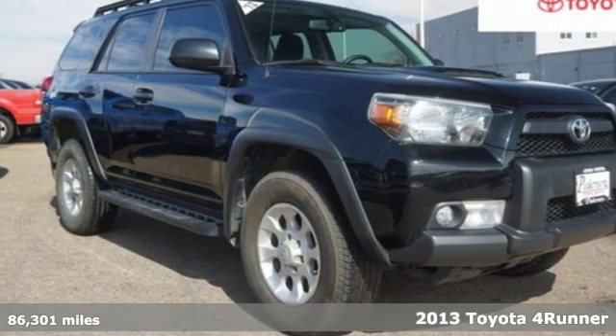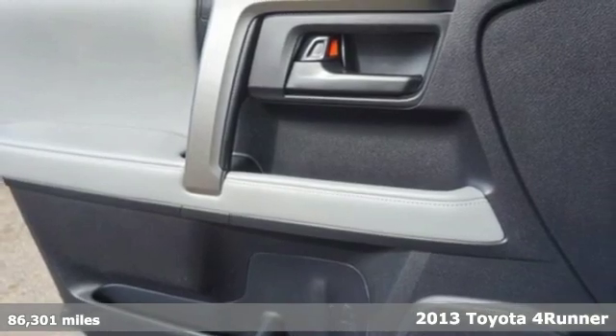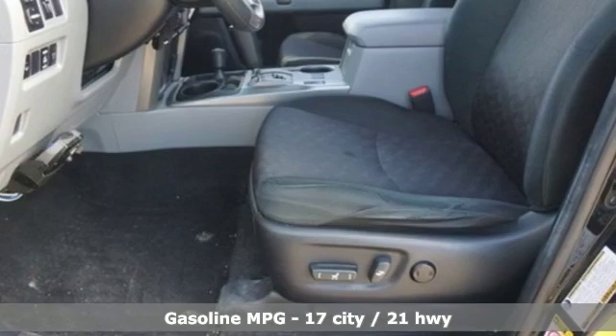It's a 2013 Toyota 4Runner. This 4Runner is an off-road icon that rides rocks, dirt, and mud with 30 years' worth of proven capability.